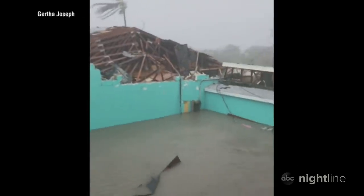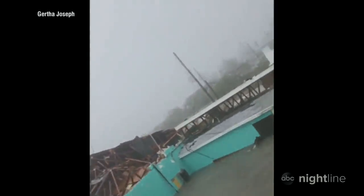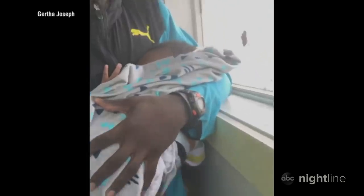One mother pleaded for prayers on Facebook: 'Everyone, please pray for us. My baby is only four months old. Please pray for us.' The roof ripped off of her apartment building. She took shelter with other families.